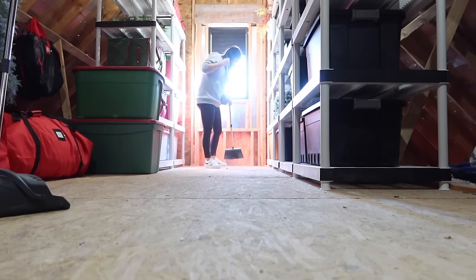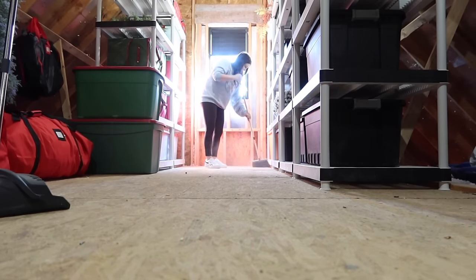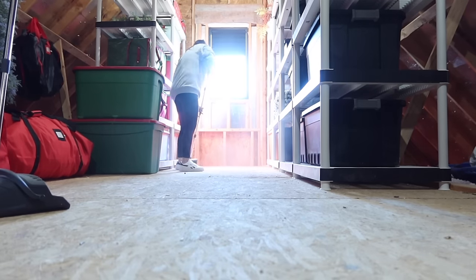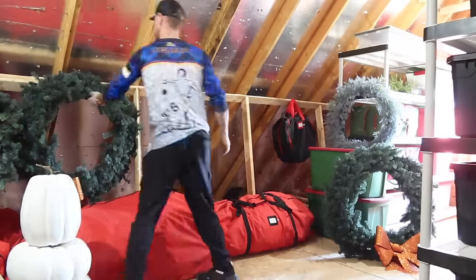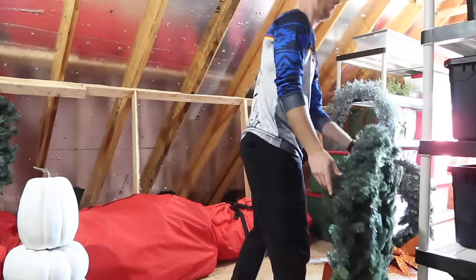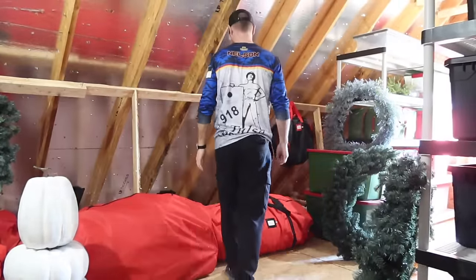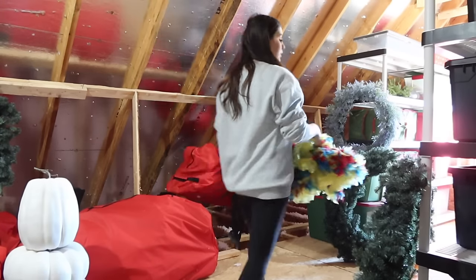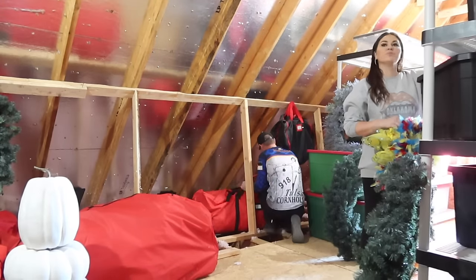I told myself I was going to come and sweep this area out before we moved into the house. We had a lot of workers up here — they'd bring extra supplies up, and some would come up here for lunch breaks. I really should have swept it before, but I didn't. When I swept it now I was shocked at how much was on the floor. I should have done it a long time ago, but I'm just glad it's done now.